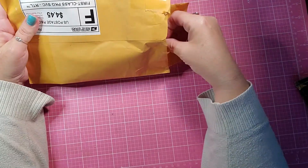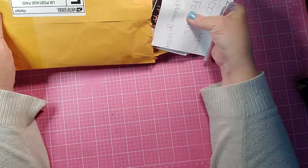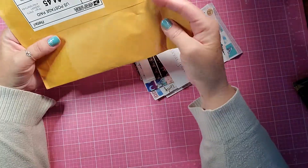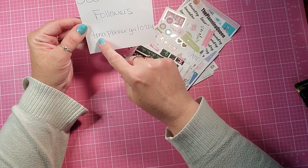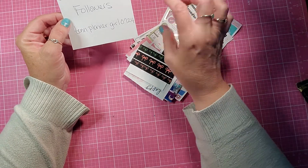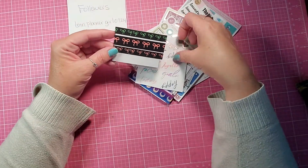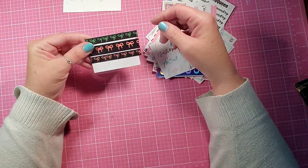This was for a 500 followers on Instagram milestone, and it is for TENNPlannerGirl0724 on Instagram. I will link hers down below, but this is what I won from her.